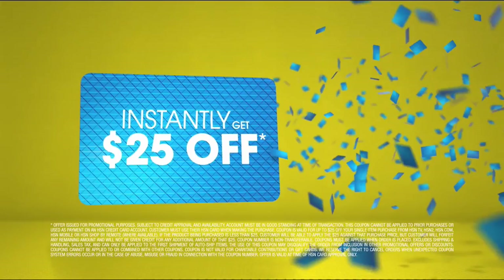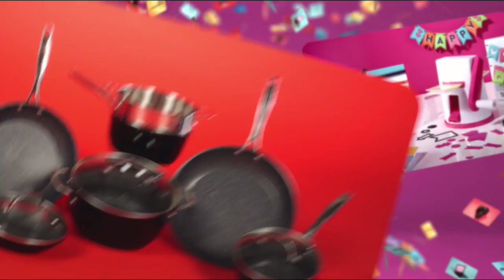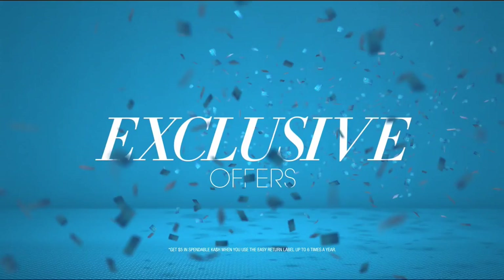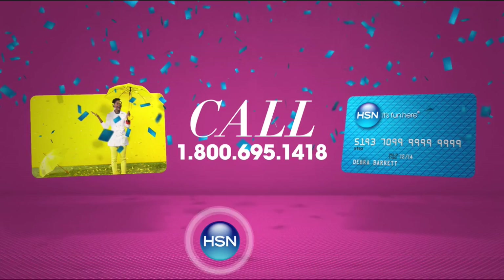Who knew a little piece of plastic could be so much fun? When you apply for the HSN card, instantly get $25 off. When you use your HSN card, you get extra flex all day, every day on all jewelry, beauty, and fashion purchases. Plus, no-interest VIP financing, VIP easy returns, exclusive offers — all with no annual fee. Apply now. Call 1-800-695-1418 or search HSN card at HSN.com.